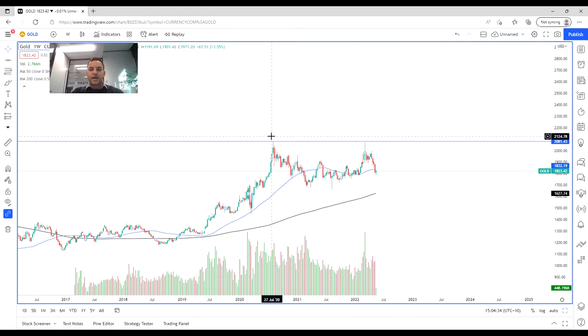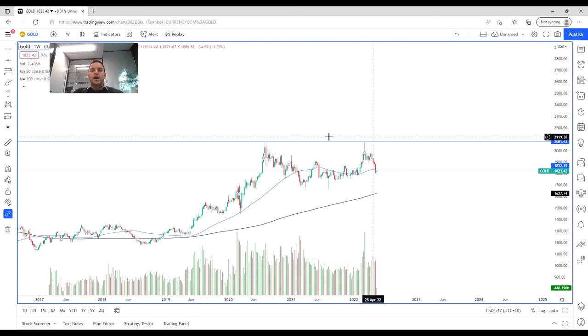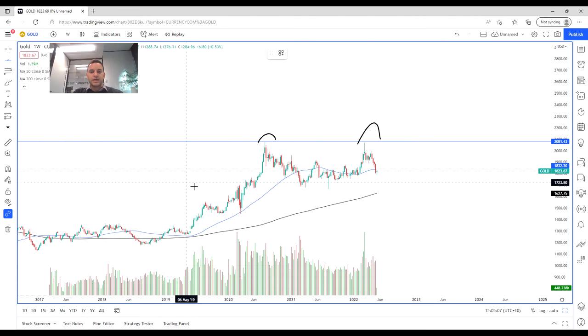Since then, we've had a peak at $2,080. We kind of reached that again in early this year, just on the onset of the Russian-Ukraine crisis. So as we can see, we've got these two peaks and the price wasn't really able to get above this level. There was some support found at this point, and since then we've kind of been consolidating just above $1,600 to $1,700.